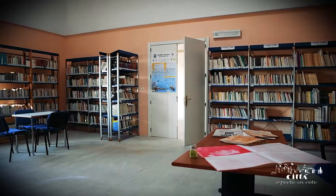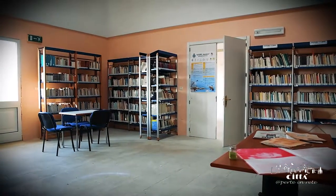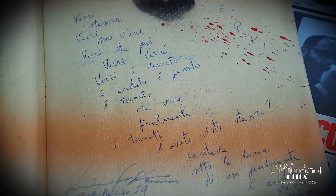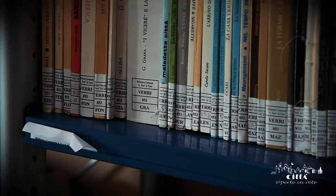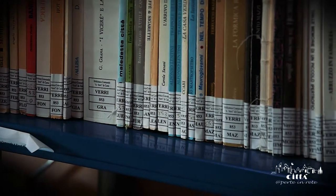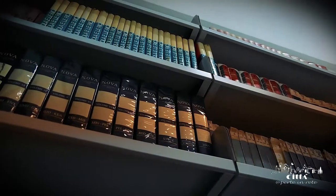The upper floor of the Palace houses the Municipal Library, named after the eclectic Salentinian poet Antonio Verri. In fact, the Institute preserves the important Pensionante de Sarageni fund, donated by Verri himself in the early 1990s.